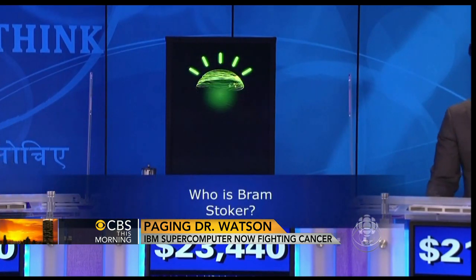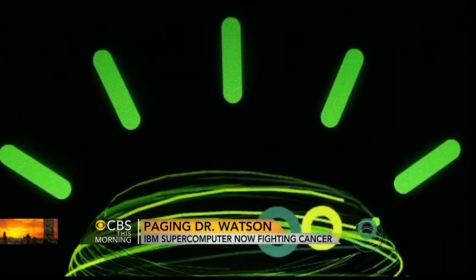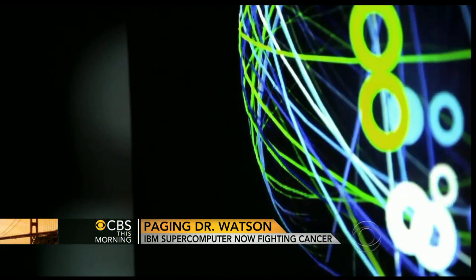Now the whiz kid is taking on a new challenge. Watson's in intense training to help fight cancer. What we are creating now are a generation of computers that can learn from the data that they see and make decisions.